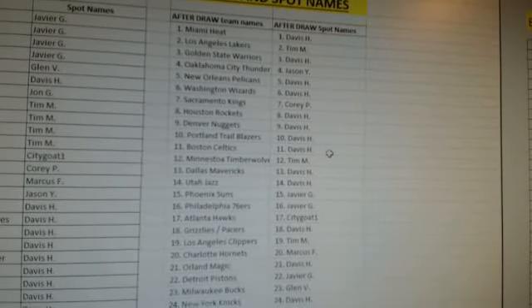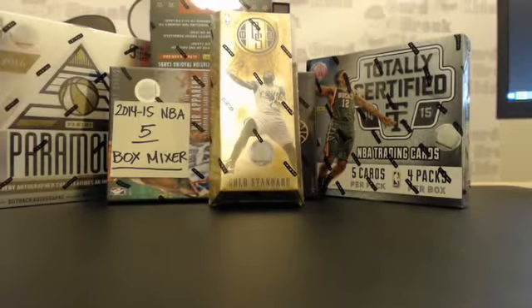Yeah, for sure Davis — you got some good teams in there. Alright, let's get started guys. This is the Five Box Mixer. Thanks, St. Parker.